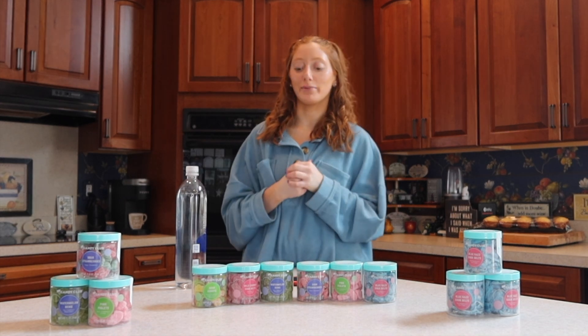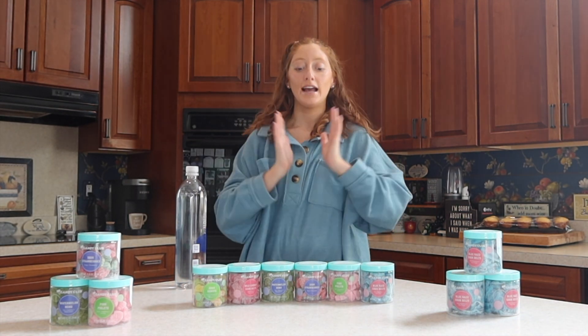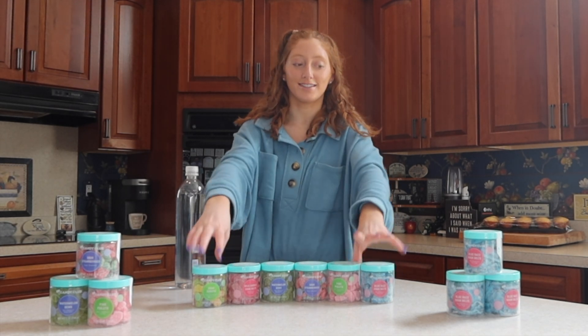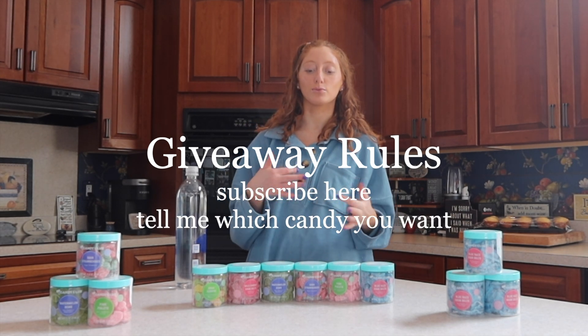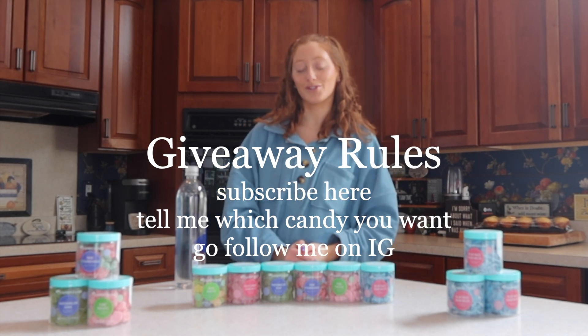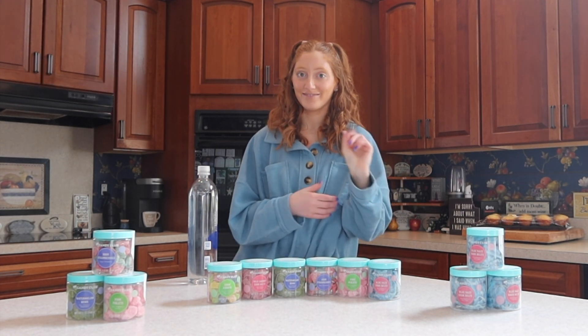I'm also going to be doing a giveaway with this video, so check out those reels down below. It's going to go for about a week, maybe a week and a half. You can get any of these candies because I have so many extras. All you have to do is subscribe, leave me a comment down below about which one you'd be interested in, and go follow me on Instagram as well, which is linked in the description box. Good luck!